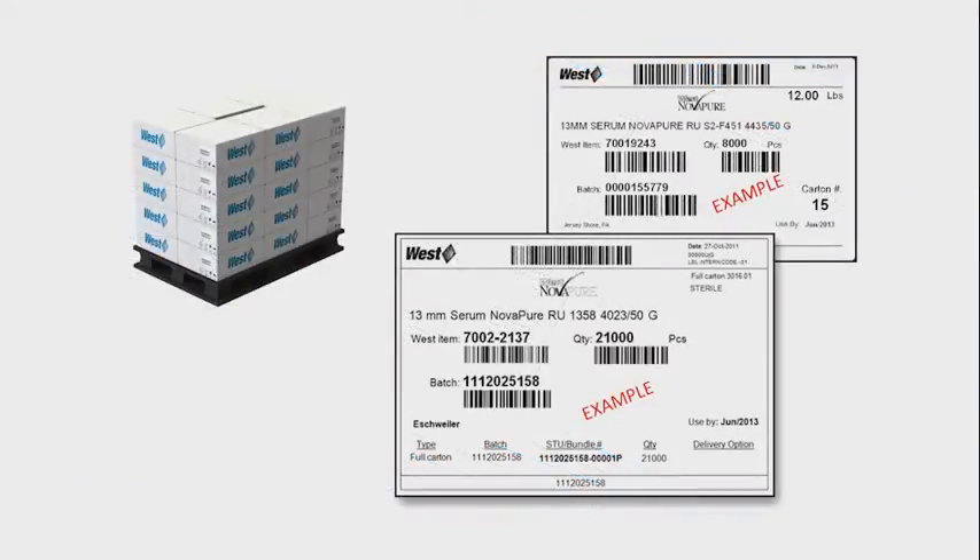Make sure all cartons are intact and are labeled. Each label should include the following: the WEST product number, description, quantity, WEST batch number, and use-by date specific for the ready-to-use products. If you find any discrepancies or damage, you should immediately contact WEST for assistance.